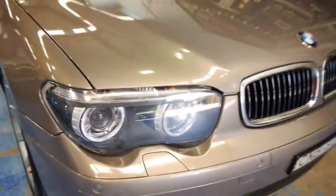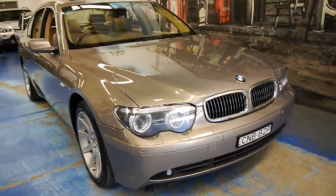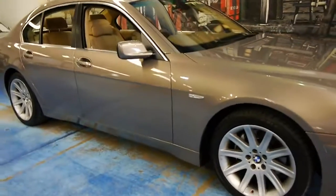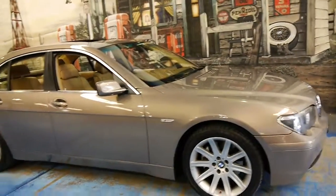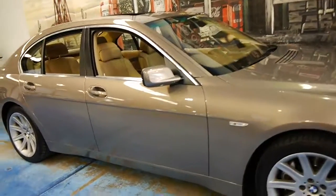But if you're looking for a 745 and you're looking for a car in this sort of condition which has been very well looked after since new, then I think this is the car for you and it's definitely worth coming and having a look.